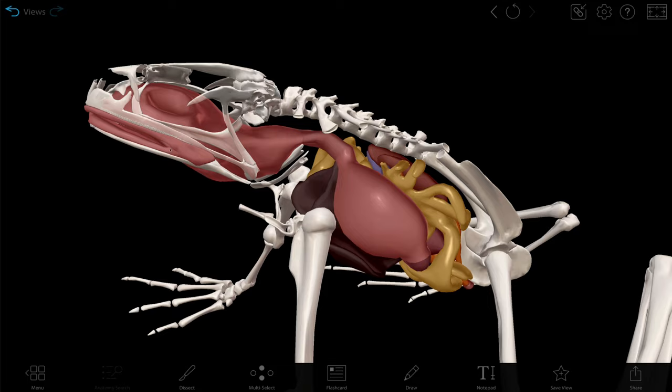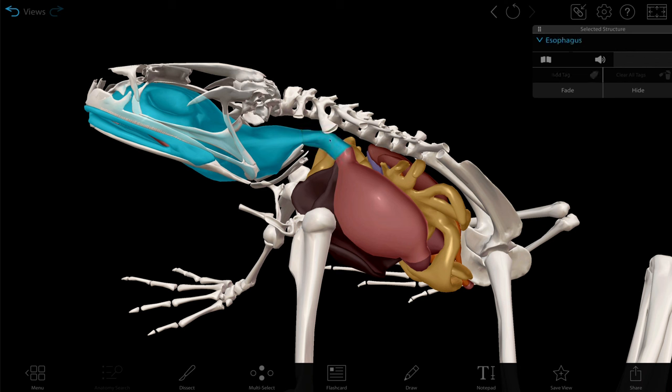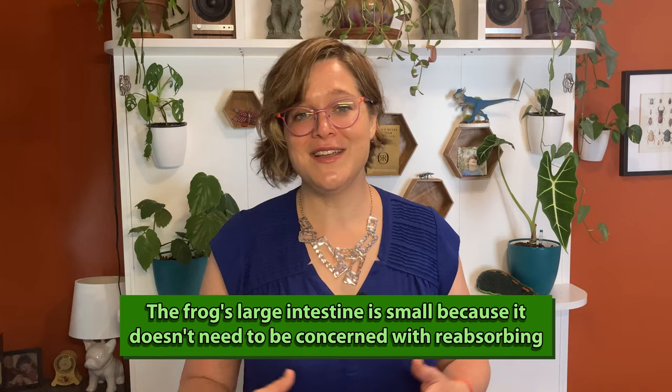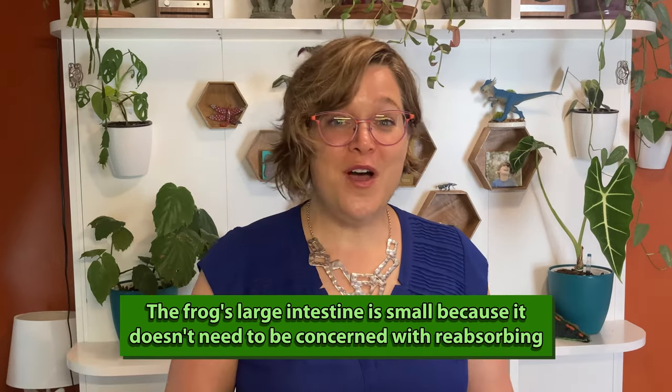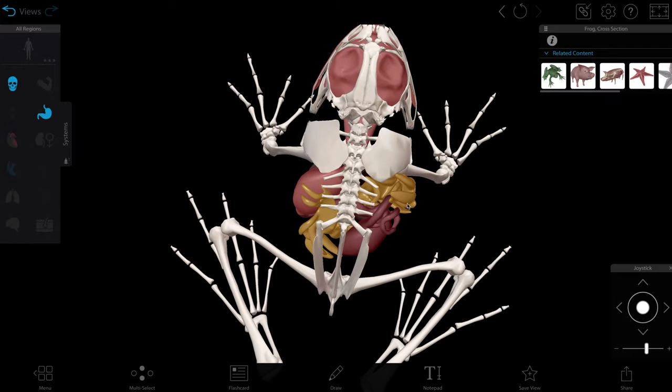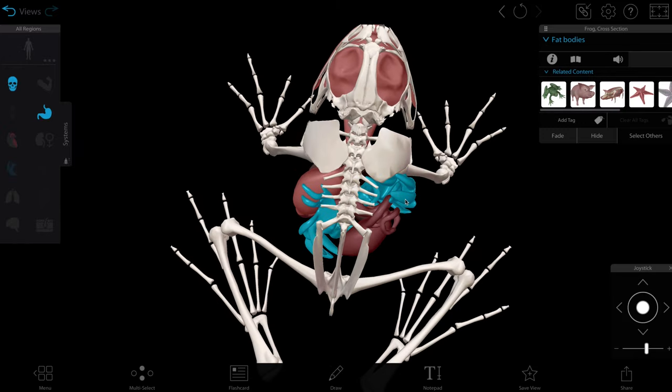Oxygen isn't the only nutrient that frogs need. Food enters through the oral cavity and then goes to the esophagus, then the stomach, then the small intestine, large intestine, and cloaca and anus. Note the smallness of the large intestine — this is because in most animals it absorbs water and electrolytes, but as frogs live in water, they don't really need to be as concerned with absorbing it. Frogs also store extra nutrients in masses of fat called fat bodies, which they use during hibernation or mating season.